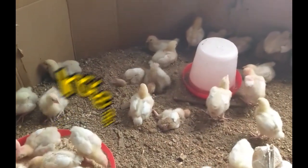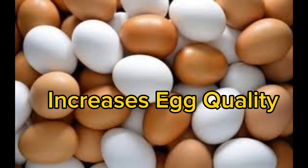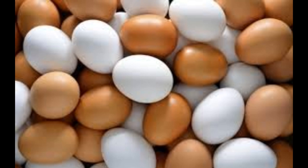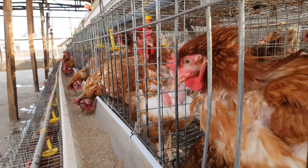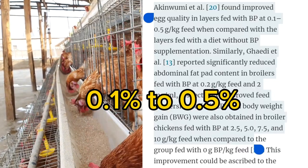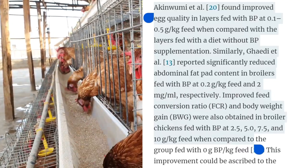2. Increase in Egg Quality: Black pepper has been shown to improve the quality of eggs when added to feed at the rate of 0.1% to 0.5%.